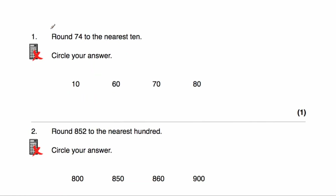Question number one: we've been asked to round 74 to the nearest ten. 74 is in between 70 and 80, and it's closer to 70 rather than 80, so the answer would be 70.